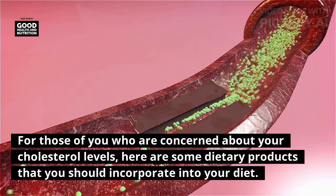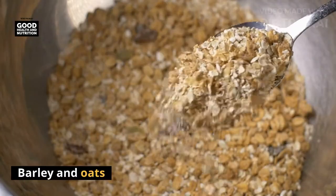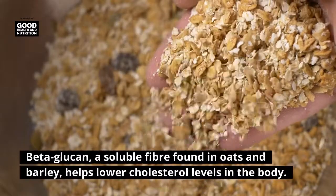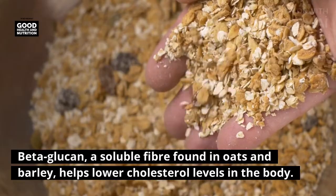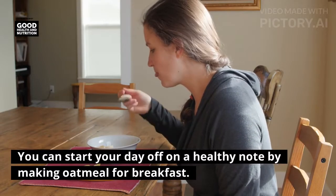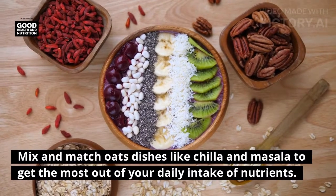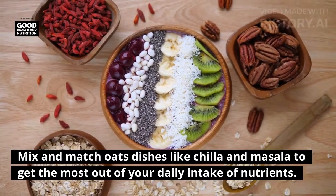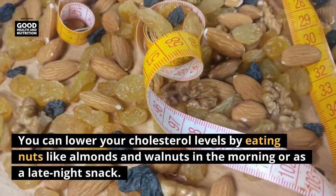For those concerned about their cholesterol levels, here are some dietary products to incorporate into your diet. Barley and oats: beta-glucan, a soluble fiber found in oats and barley, helps lower cholesterol levels in the body. You can start your day on a healthy note by making oatmeal for breakfast, and mix and match oat dishes like chilla and masala to get the most out of your daily nutrient intake.